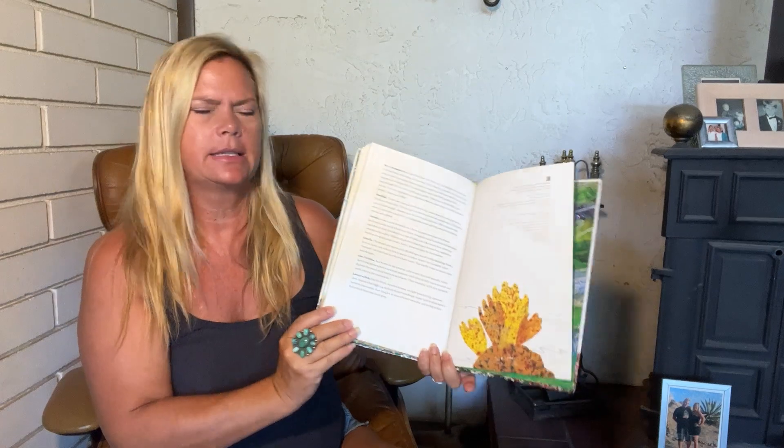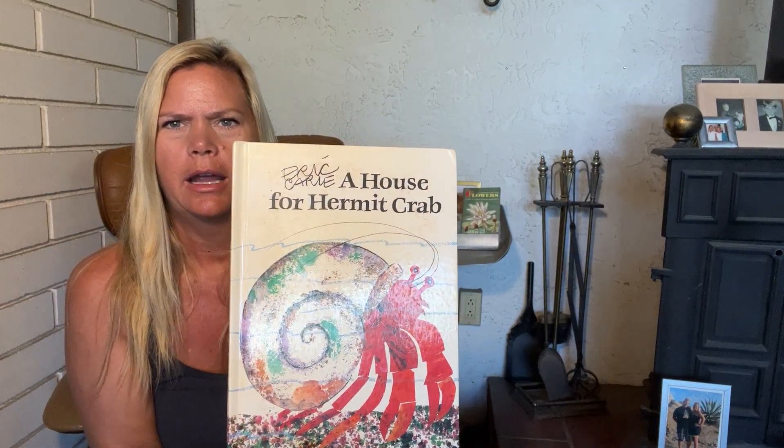It's the end. Eric Carle, A House for a Hermit Crab. Good night, sweet dreams.